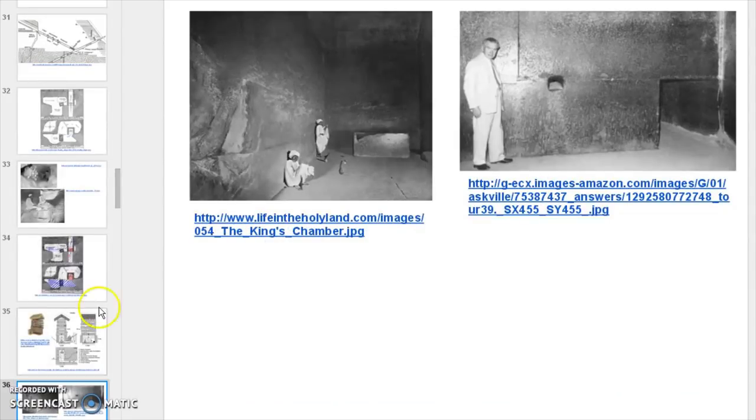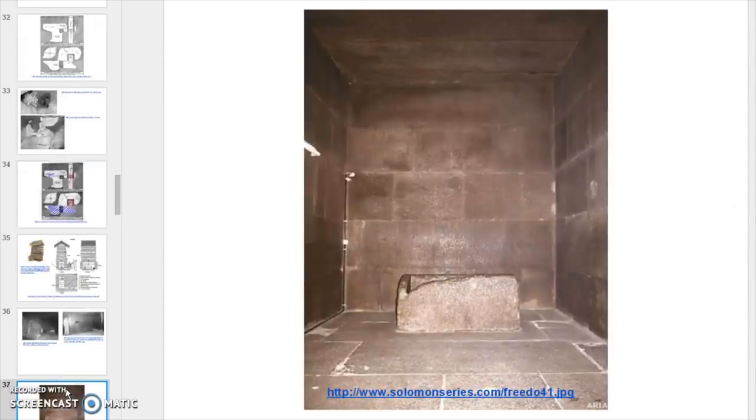Here we have the actual King's Chamber, and you can see the score mark I was talking about — it completely goes around the entire circumference. It's at the same elevation as the box in the room. This particular opening is just below the score mark; this one actually hurdles it.